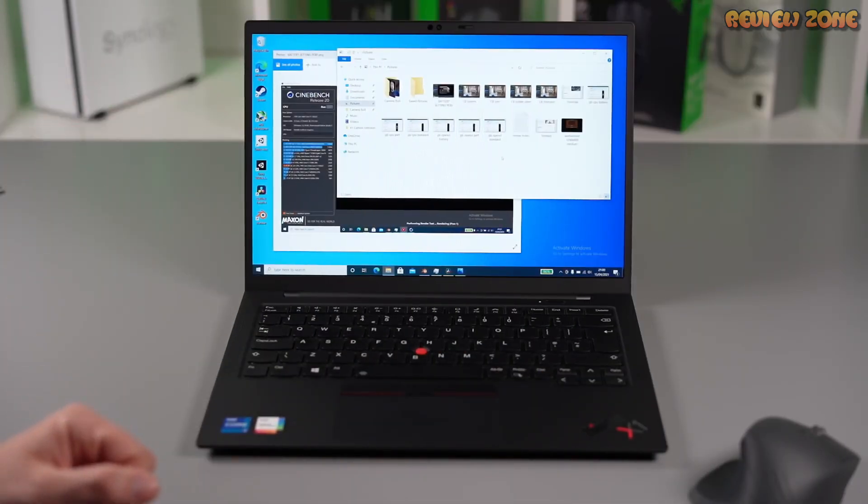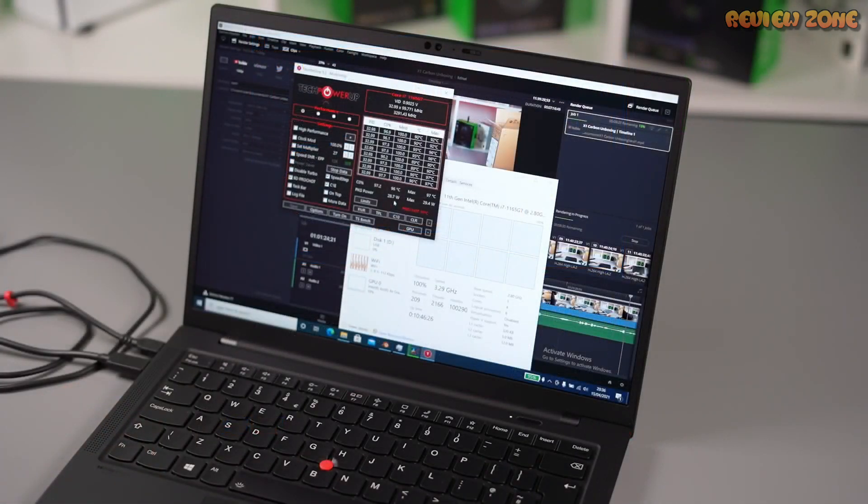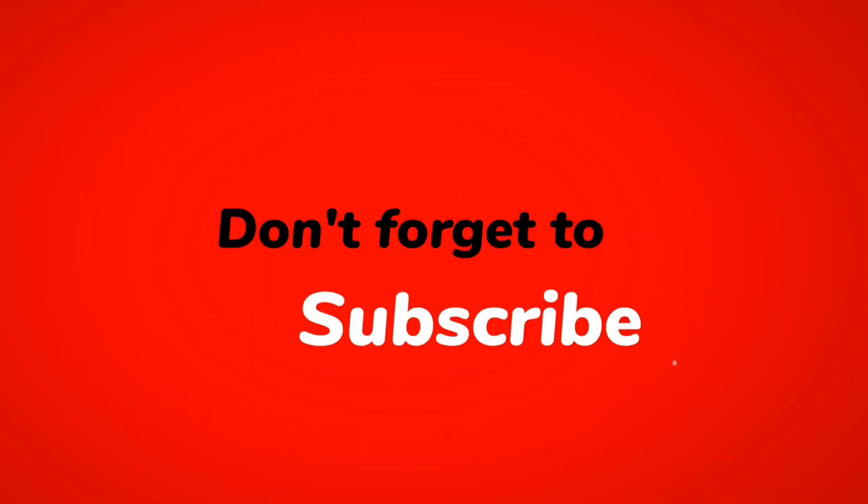And there you have it — our top 5 best Lenovo laptops of 2023. Lenovo has truly outdone themselves this year with a laptop for every need and budget. Remember to explore the product links in the description for in-depth details, and don't forget to subscribe to our channel for more exciting tech updates. Thank you for tuning in, and as always, stay creative, stay tech-savvy, and stay subscribed. Until next time, tech aficionados!